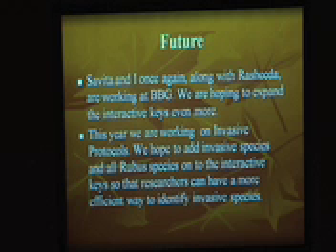We're going to continue on the interactive keys, and we hope to add the herbaceous species onto the interactive keys. This way, we'll have created an electronic way to identify all plants.